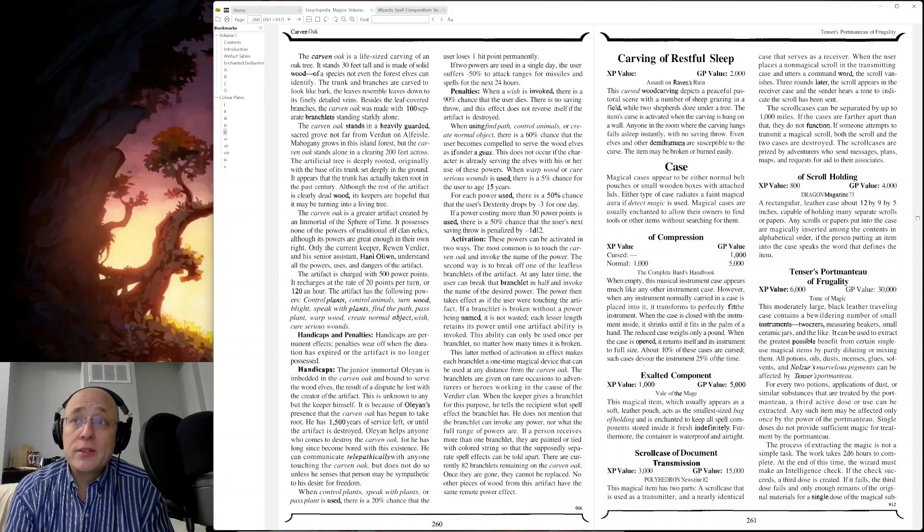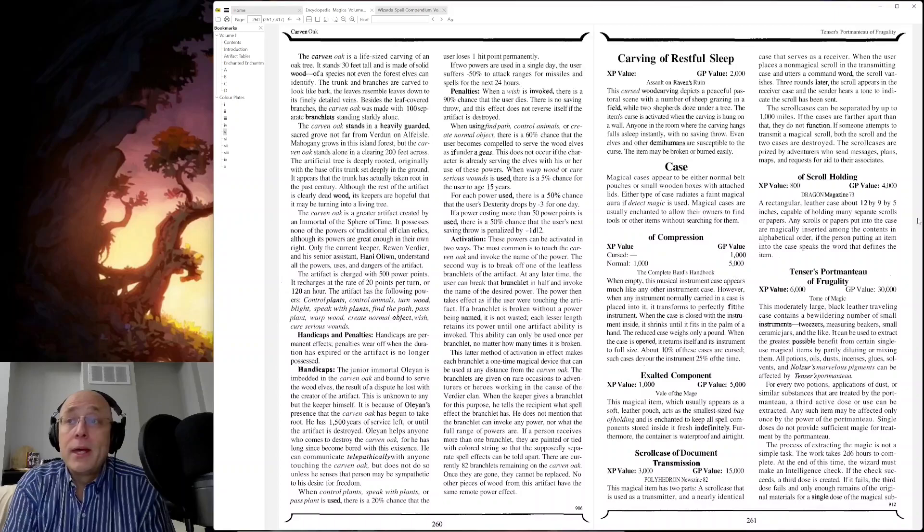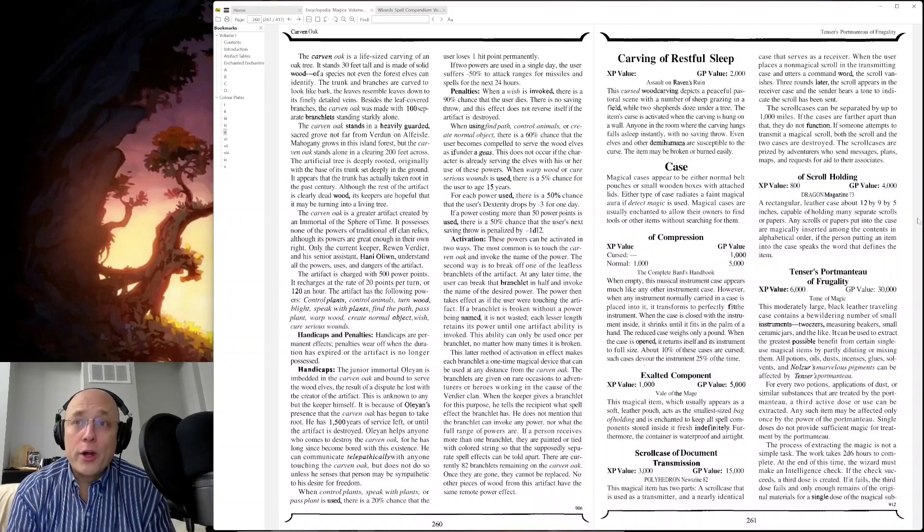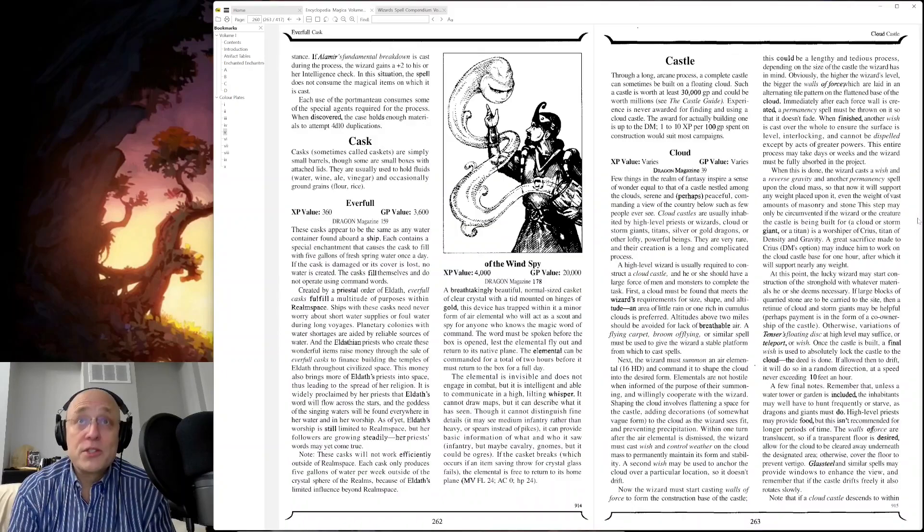This moderately large black leather traveling case contains a bewildering number of small instruments — tweezers, measuring beakers, small ceramic jars, and the like. It can be used to extract the greatest possible benefit from certain single-use magic items by partly diluting or mixing them. All potions, oils, dusts, incenses, glues, solvents, and Nolzur's Marvelous Pigments can be affected by Tensor's Portmanteau of Frugality. So you can use this to squeeze out more uses for your magic items — like people that add water to the juice. Do you really want to be that sort of person? This is the item for you.